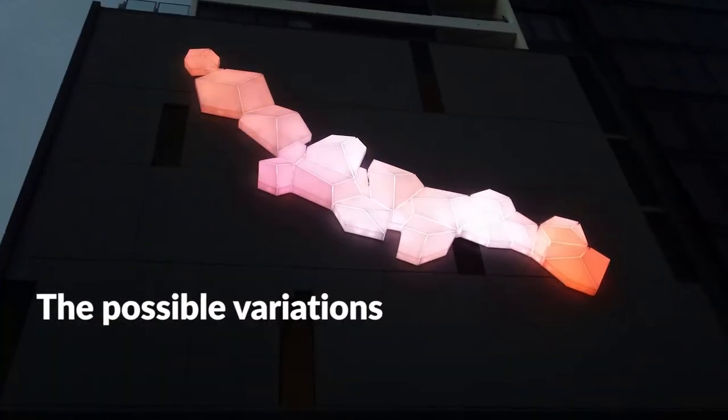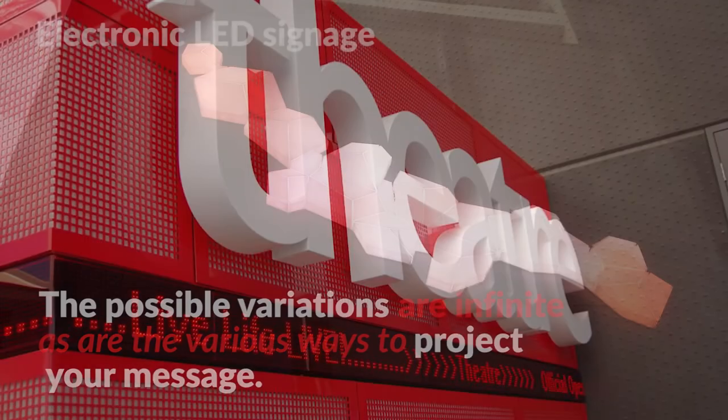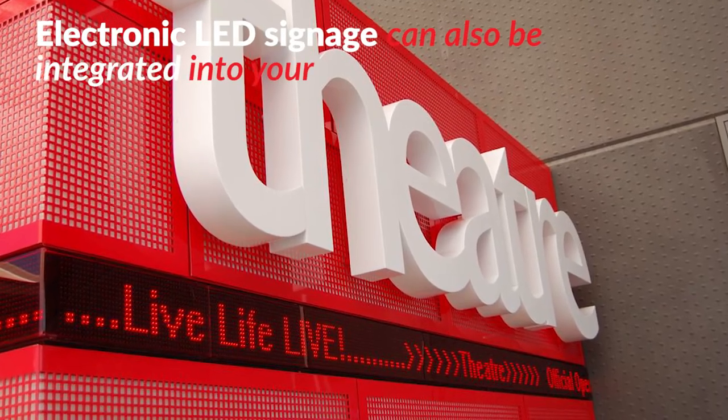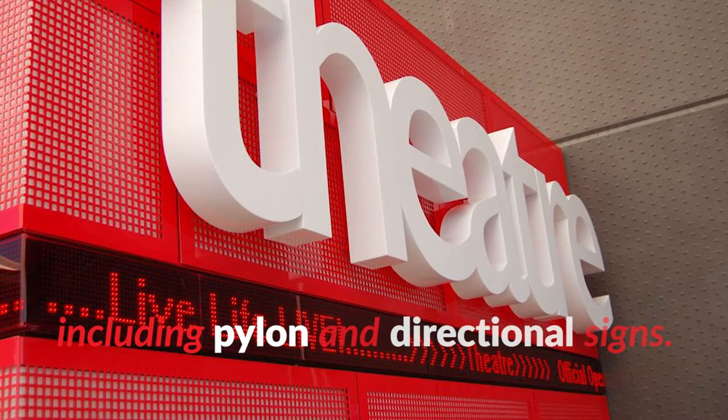The possible variations are infinite, as are the various ways to project your message. Electronic LED signage can also be integrated into your other branding products, including pylon and directional signs.